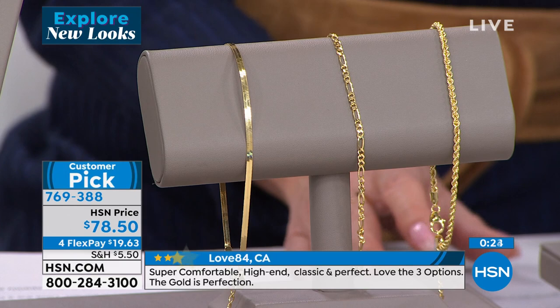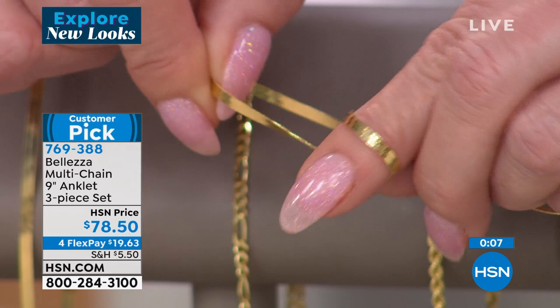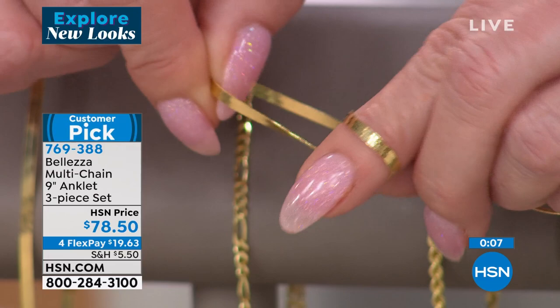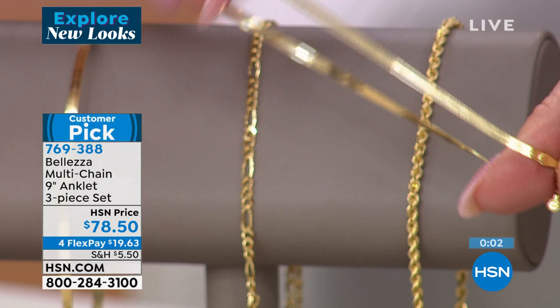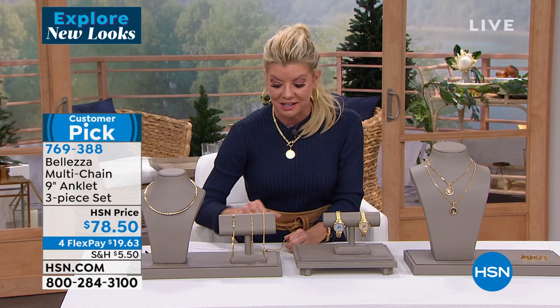All Italian-made, three of the number one signature classic links. The herringbone is flexible — let me show you. A lot of times herringbones were not flexible and that's why they would get kinks in them and you'd have to have them re-soldered. Don't have to worry about any of these. The rope is going to roll so beautifully. And then the classic Figaro 3-in-1. Item number 769-368.